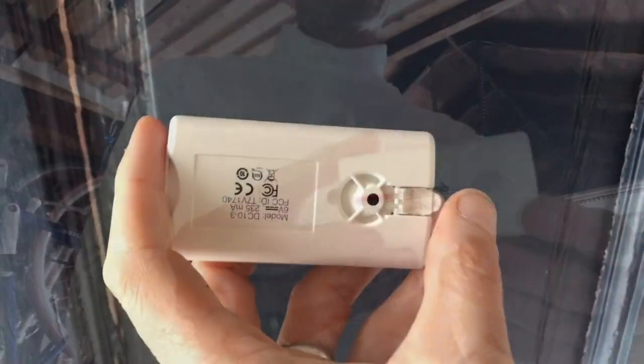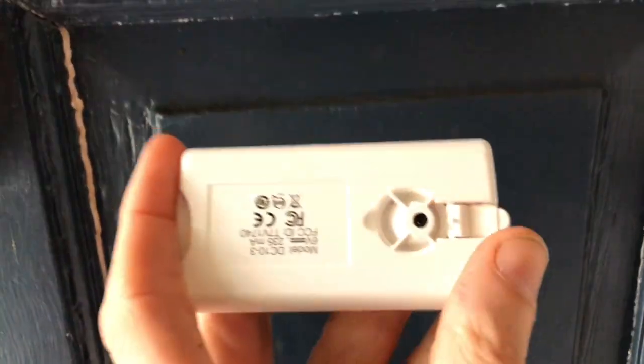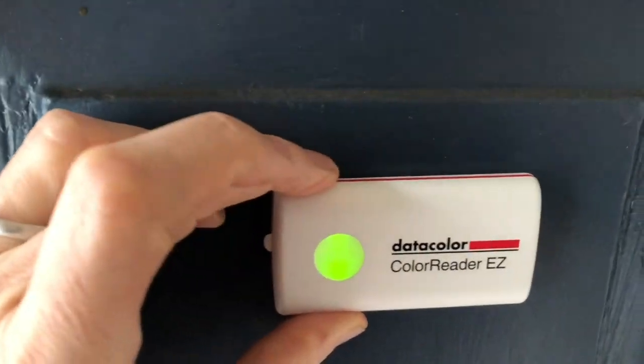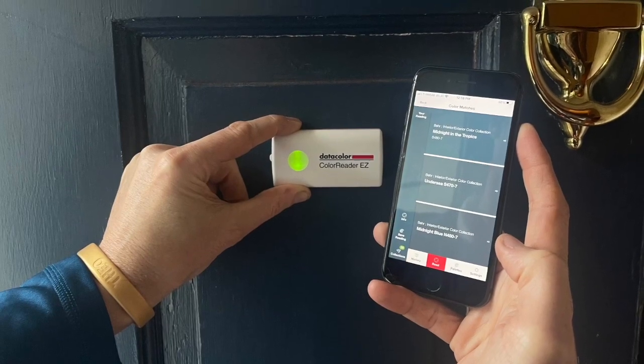Here's what it looks like out of the package, and there's the Seeing Eye. It's a smart color sensor that works in concert with an app that downloads onto your phone. You just put it on any flat surface and you'll get an accurate paint color match right on your phone.